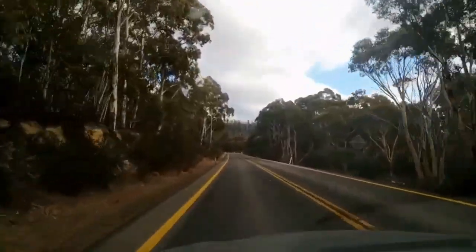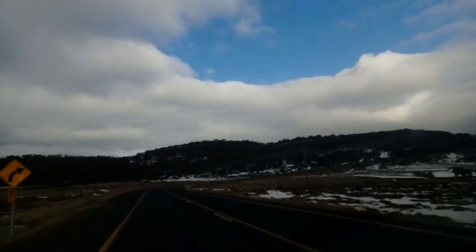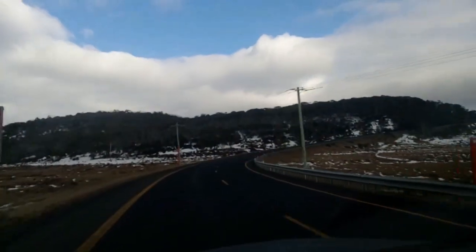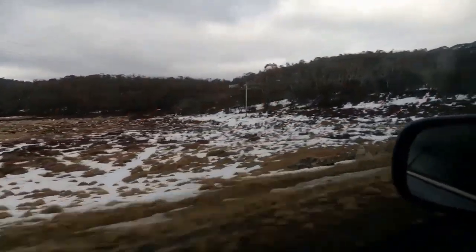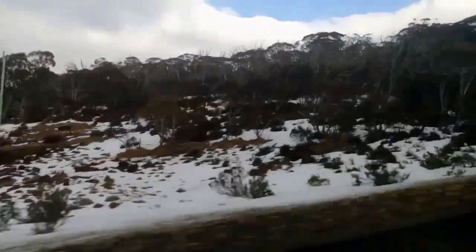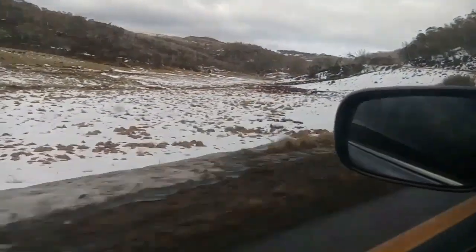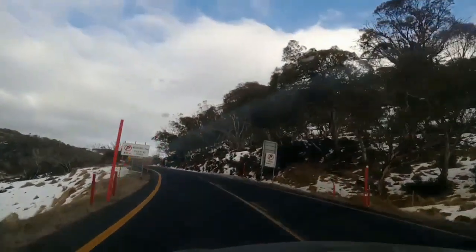One important thing is that you should be prepared with warm clothes, because while Australia is not a very cold country, Snowy Mountain is quite cold. You can see snow here — this is the start of snow as you get closer to Perisher Valley, which is where we were heading for the first time. There are other places as well, like Thredbo for example.